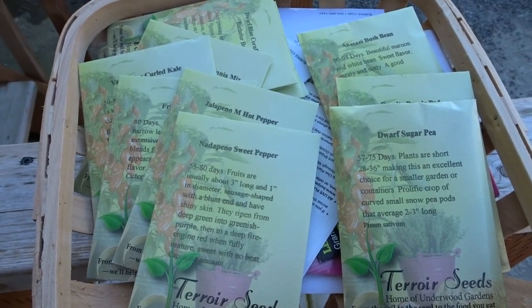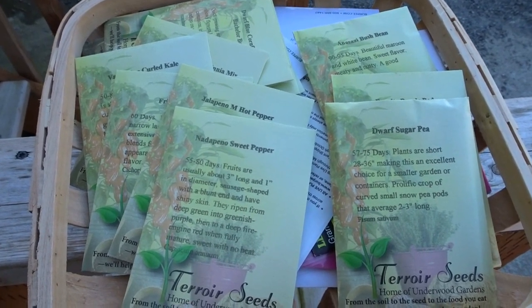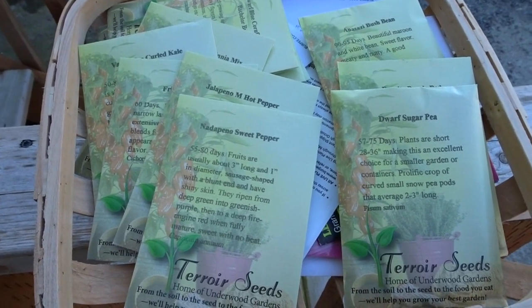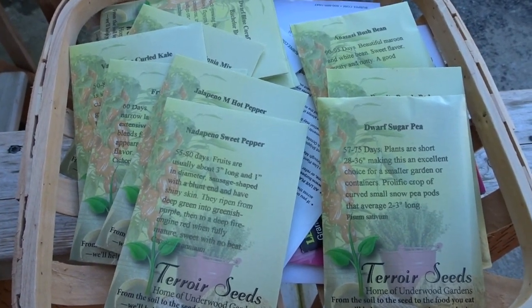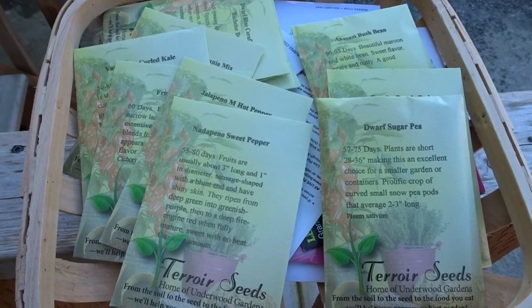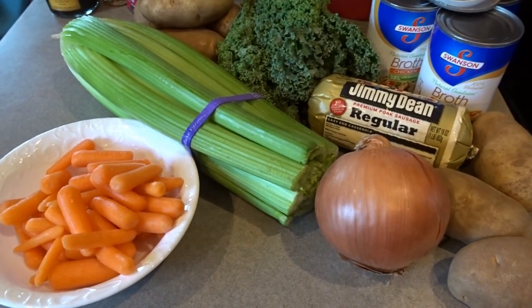While I'm doing that, I thought I would share with you one of my soup recipes. This is such a yummy soup — it's a Tuscan sausage potato soup. This is one of the soups we had for dinner this week and it was absolutely wonderful, so I thought I would go ahead and share that recipe with you now while I work a little bit in the garden, and then I'll come back and show you what I've done.